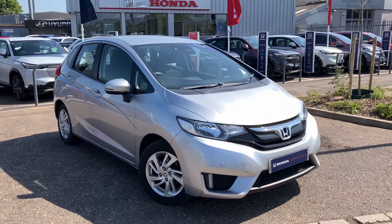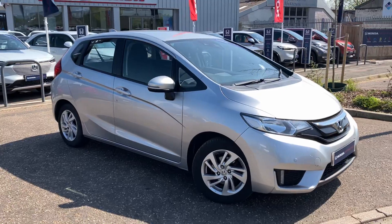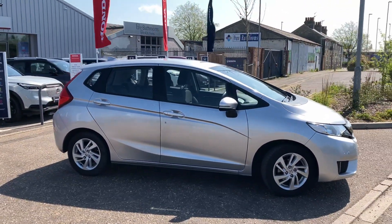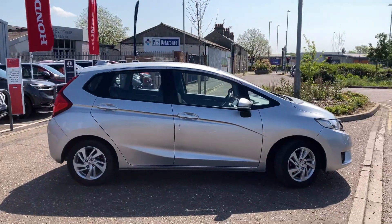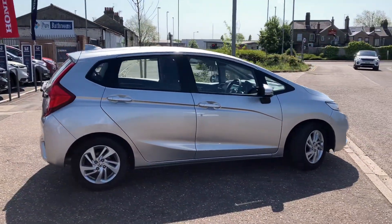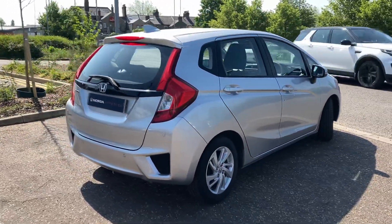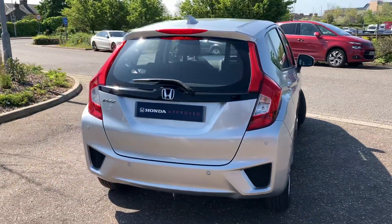Hi, welcome to John Banks Honda Cambridge. Today we have a fantastic metallic silver 66 plate, so 2016 Honda Jazz 1.3 SE manual, finished in alabaster silver with the alloy wheels and the front and rear parking sensors. This car is in really good condition, just come in part exchange.